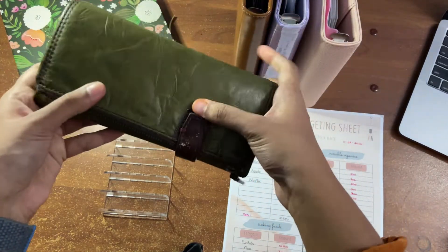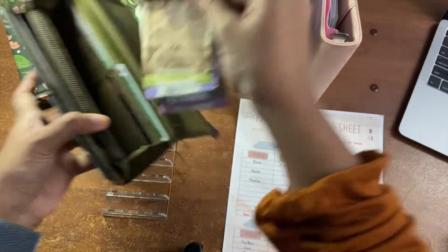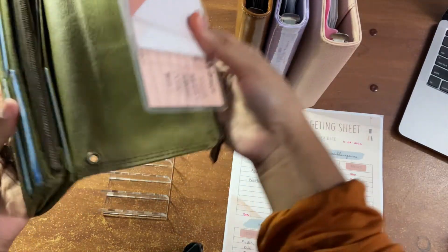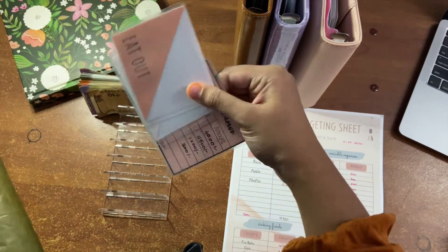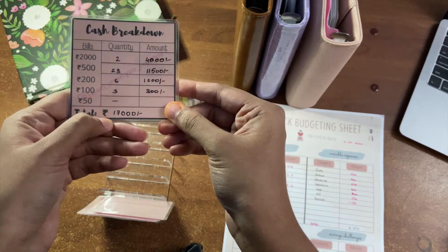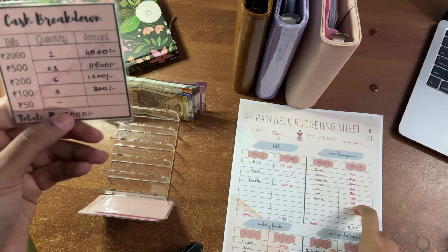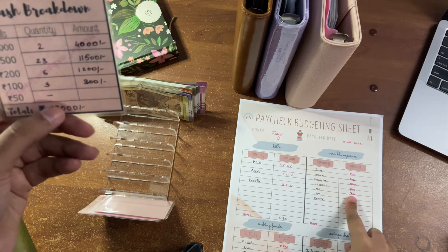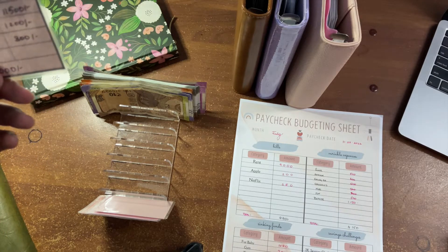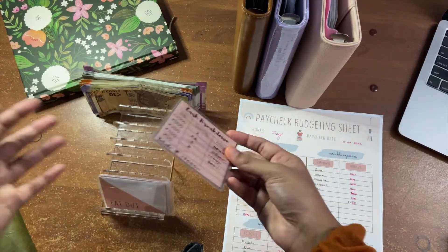Let me take out my mini envelopes as well as my cash. This is my wallet and this is the cash I'm going to stuff today. I went to the bank to withdraw this amount — it's 17,000. I miscalculated some of my variable expenses and forgot to include a category in the sinking funds last time when I was budgeting, so I'll correct them as we go along.